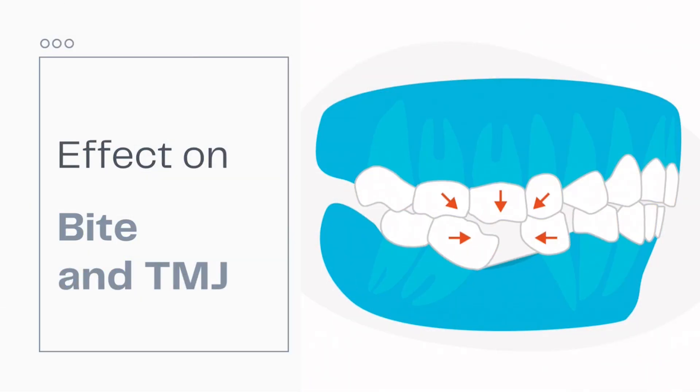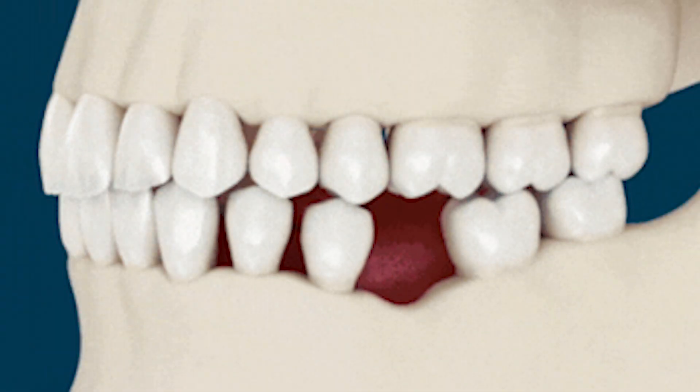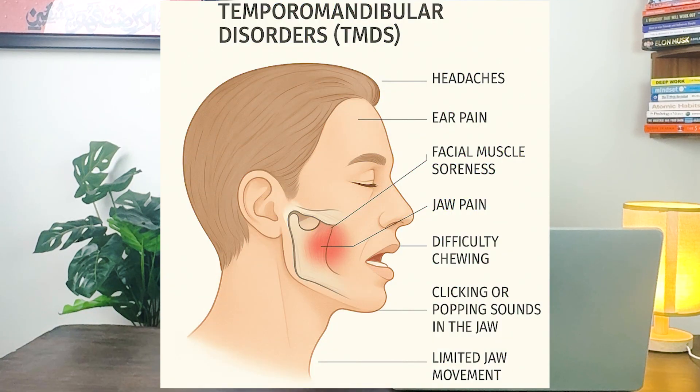Let's look at the bigger picture: your bite and your TMJ. Your bite is a precise system — when one piece is removed, the others have to shift and the entire system has to compensate. You might start chewing differently, favoring one side, which can lead to uneven muscle development and wear. This altered bite can apply unnatural stress on your jaw joint, potentially leading to temporomandibular disorders, which can cause clicking, popping, pain, and headaches.